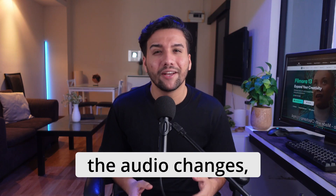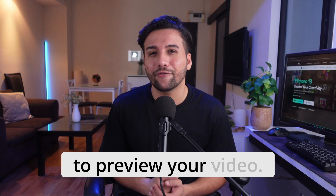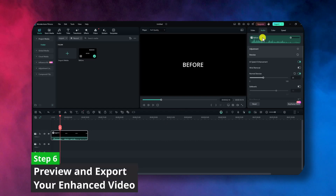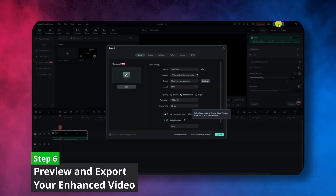Once you're happy with the audio changes, click the play button to preview your video. If everything sounds great, it's time to export your masterpiece. Click the export button and choose your desired settings before exporting the edited file.